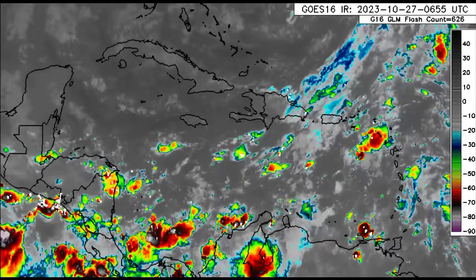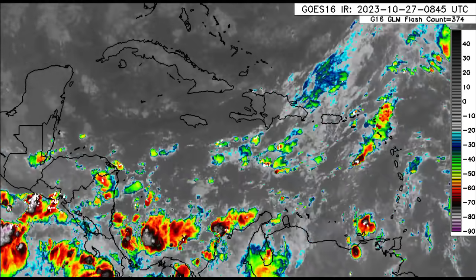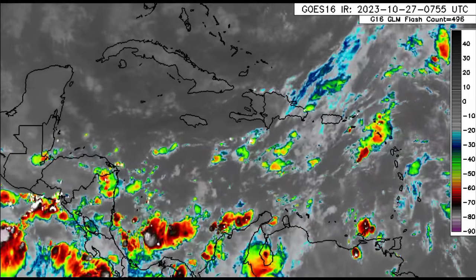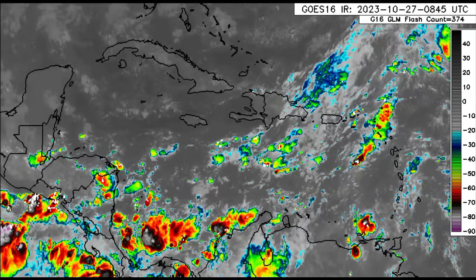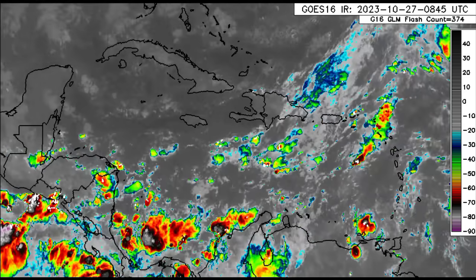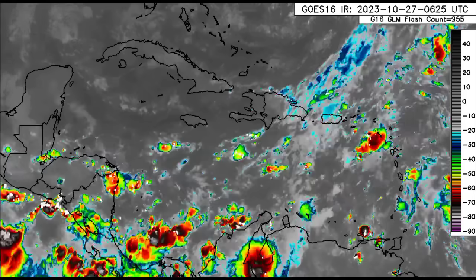Looking at the south Caribbean, there is a lot of disorganized shower and thunderstorm activity. A broad area of low pressure could form there over the coming days and make its way up to the north — that's going to be the general track. Even if it doesn't fully develop, an area producing a lot of disorganized activity moving northward could affect Jamaica, Cuba, the Cayman Islands, and if it drifts a bit more to the east, Haiti could feel impacts. There could be tropical storm-like impacts from this area.